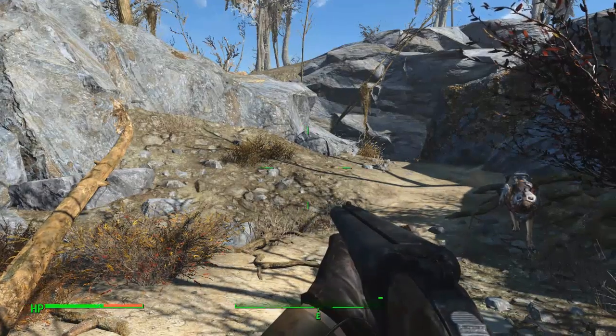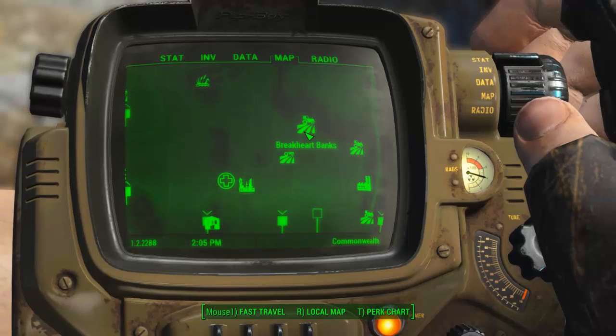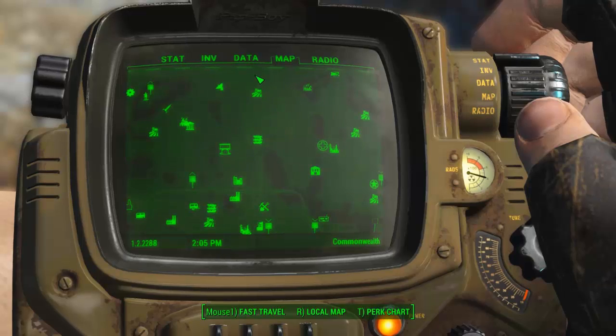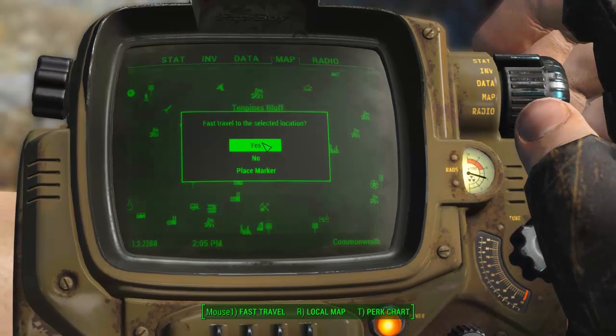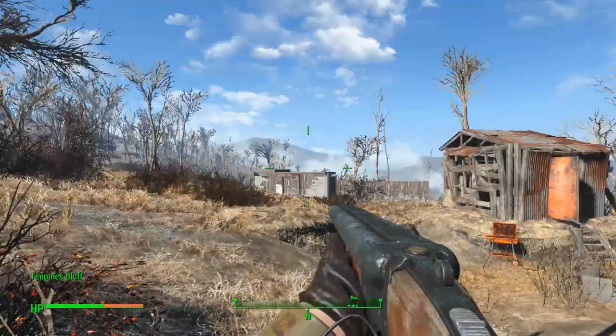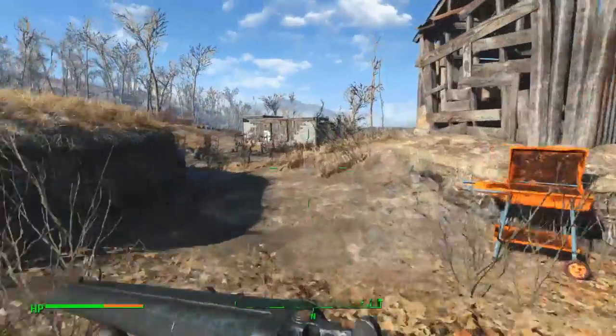So if you open up your Pip-Boy and go to Ten Pines Bluff, it'll be around this area somewhere. Go ahead and fast travel there and it'll be around here somewhere, so I'll have a look for it now.